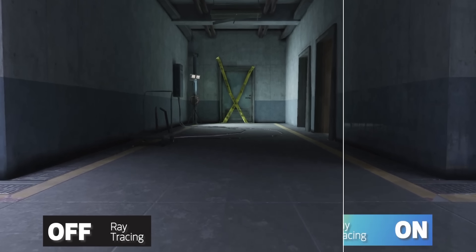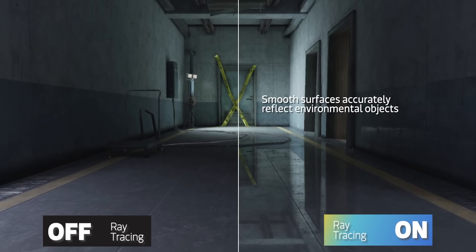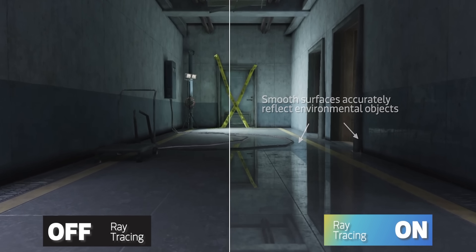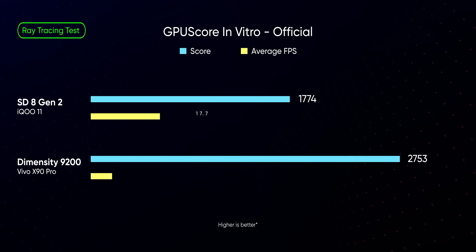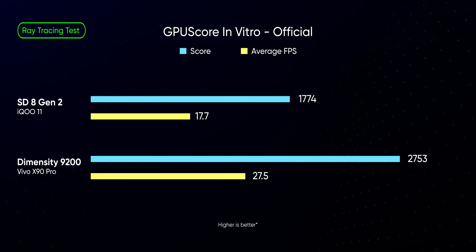In case you didn't know, ray tracing is a graphics rendering technique that adds more realism to a game by producing accurate lighting and reflections. I can't fully analyze the ray tracing ability of these chips since there is no mobile game with ray tracing support yet, but I did find a benchmark that could give us a rough idea. In GPU score's in-vitro test, the Dimensity 9200 absolutely blew the Snapdragon 8 Gen 2 out of the water, netting a 27.5 average FPS over Qualcomm's 17.7 FPS. Based on all our GPU benchmarks so far, it's clear that the Snapdragon 8 Gen 2 and the Dimensity 9200 are absolute forces to be reckoned with.